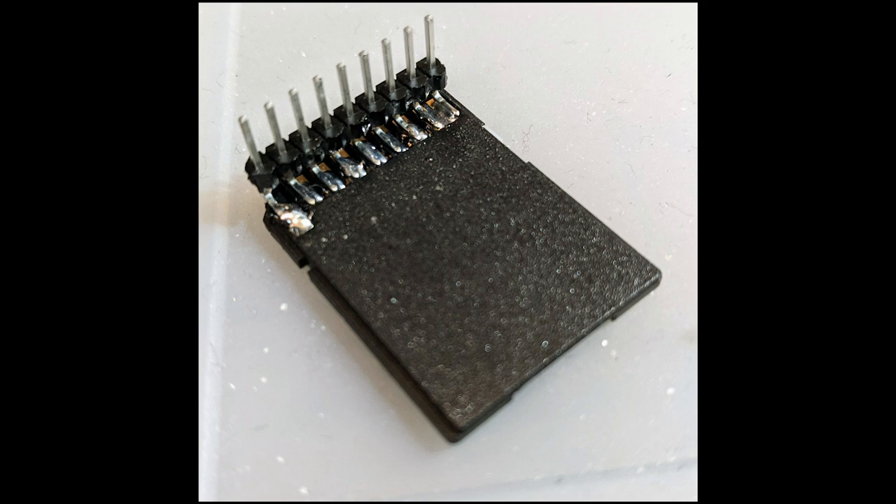Next, the team wants to bring SDIO code to the SAMD51. However, all the existing Adafruit boards use SPI. Hopefully, a breakout made from an SD card adapter will let Jeff get the prototype working.